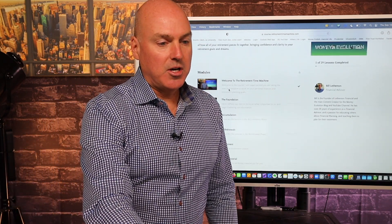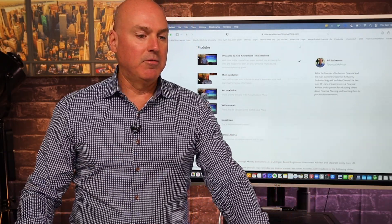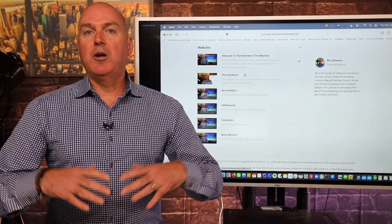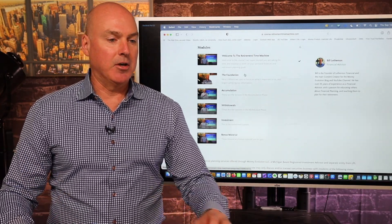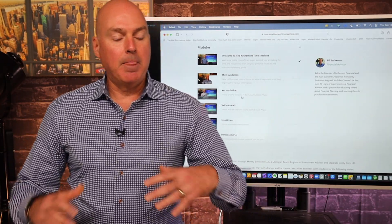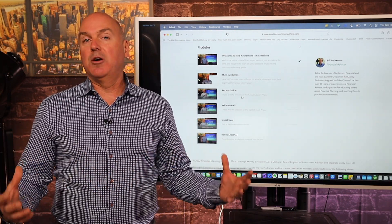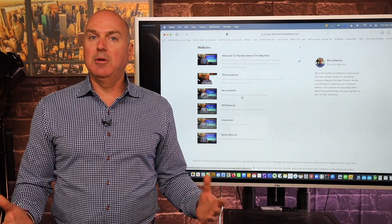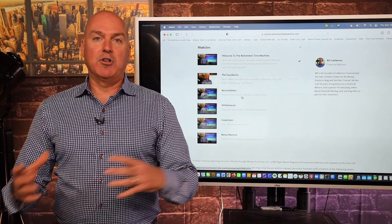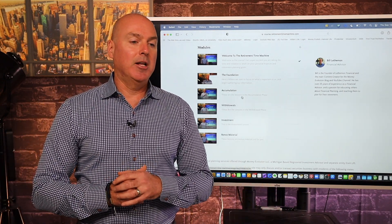In the course, we've got the Welcome to the Retirement Time Machine, which gives you a high-level overview. The first part is what we call the Foundation — those are the initial worksheets just helping you get everything organized. Then we have sections for those of you still working with some years before retirement: a section called Accumulation, where we're going to focus on strategies for saving money towards retirement and which types of accounts you should be saving into.